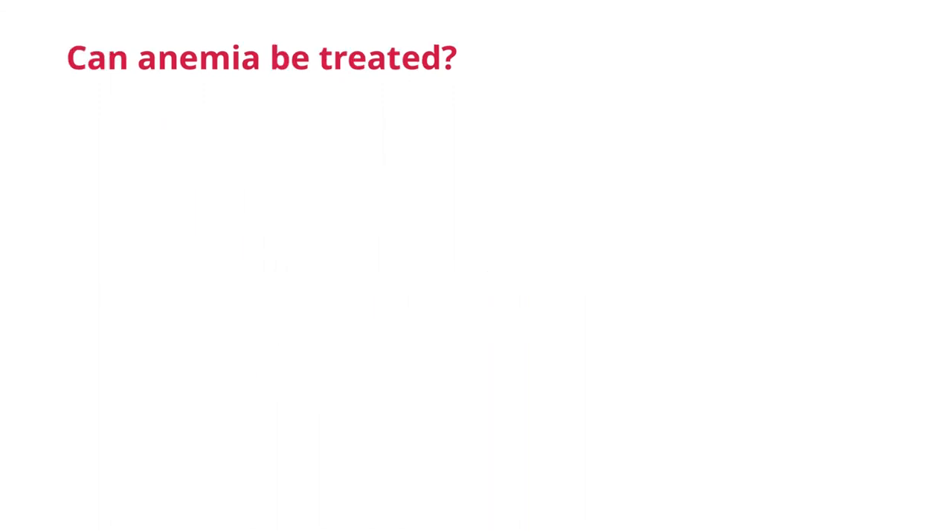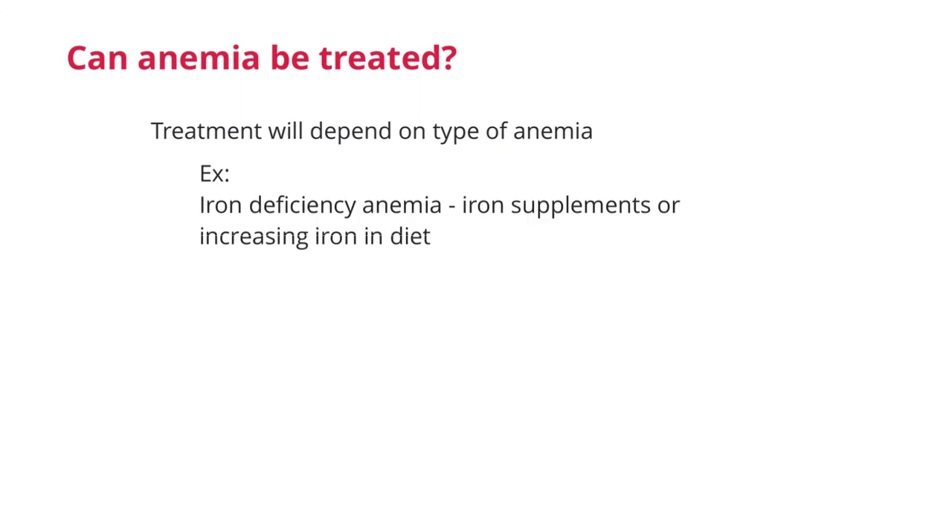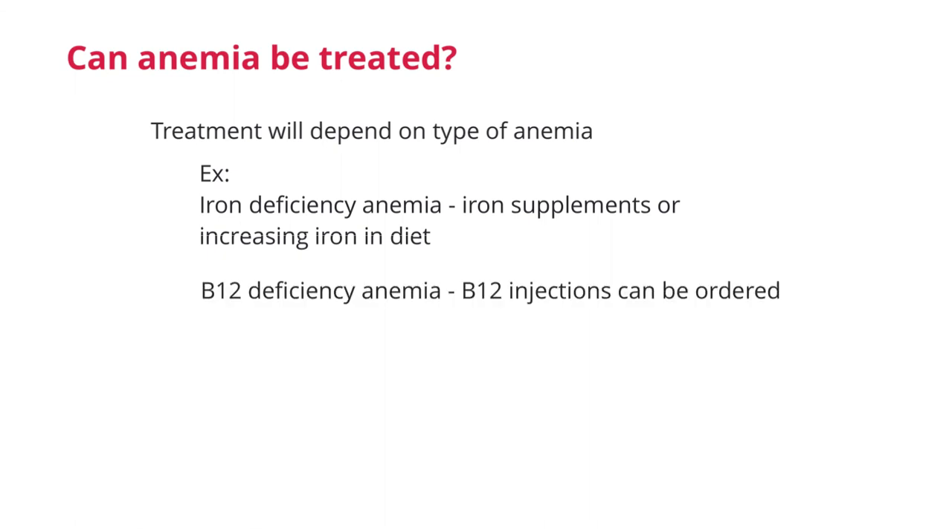Once the doctor has determined what type of anemia you have, then it can be treated. Treatment is going to depend on the type of anemia. For iron deficiency anemia, taking iron supplements or increasing iron in the diet will help. Supplements need to be monitored by a doctor as taking too much can have side effects. For those with B12 deficiency type anemia, B12 injections can be ordered. Genetic types of anemias will be more aggressive to treat and can include blood transfusions, while some are monitored and not treated at all. This is really specific to the type of anemia that the individual is diagnosed with.